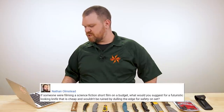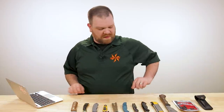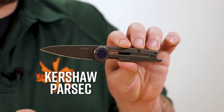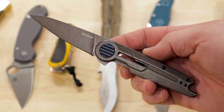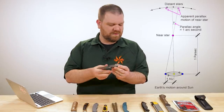Now we come to our lightning round. First question from Nathan Olmsted: 'For someone filming a science fiction short film on a budget, what would you suggest for a futuristic-looking knife that is cheap and wouldn't be ruined by dulling the edge for safety on set?' I would go with the Kershaw Parsec — really cool look, definitely has a futuristic vibe, comes in at about $42. It's an 8Cr-series stainless so you wouldn't feel bad about dulling the blade a little bit. Bonus: parsec is a unit of measure in space, so that's kind of cool too.